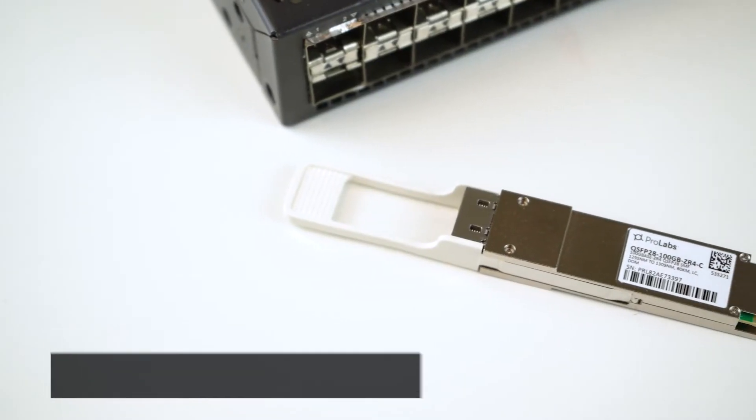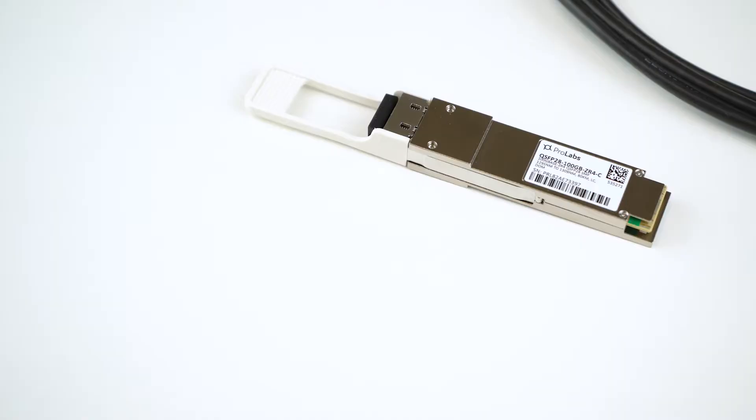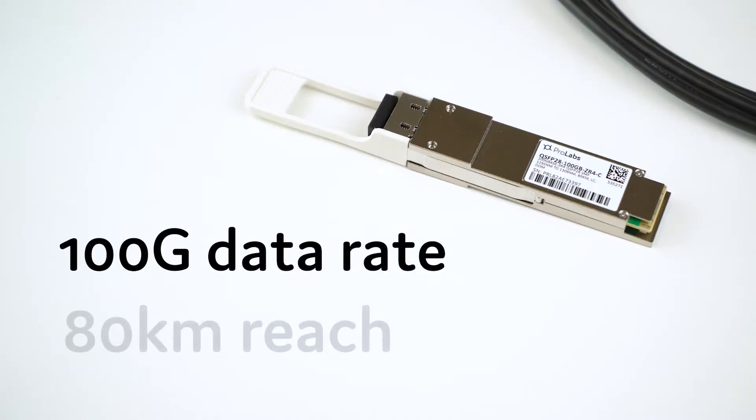But thankfully, ProLabs has a seamless solution just for that. This is the new ProLabs QSFP28 100GB ZR4 transceiver. It delivers 100GB data rates up to 80km of distance. Even with these cutting-edge capabilities, it's one of the most cost-effective and seamless 100GB solutions out there.